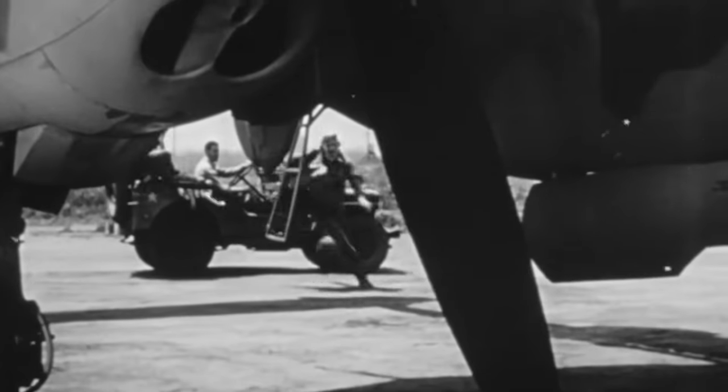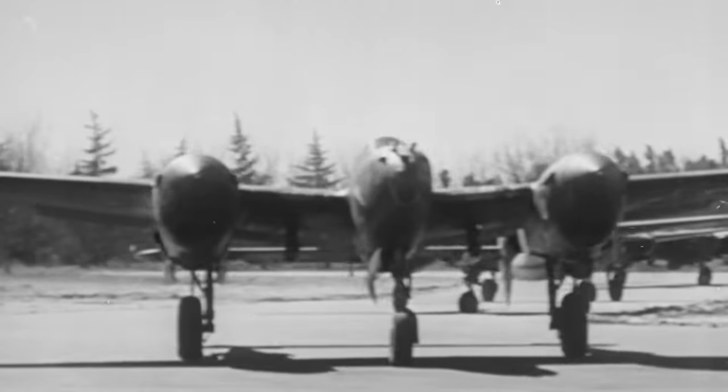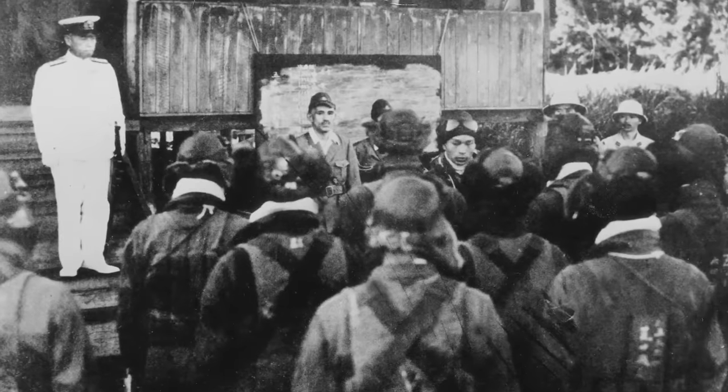On 18 April 1943, 14 P-38 pilots from the 70th and 339th Fighter Squadrons, 347th Fighter Group, accomplished one of the most important Lightning missions of the war. American cryptanalysts had decoded Japanese messages revealing the timetable for a visit to the front by the commander of the Imperial Japanese Navy, Admiral Isoroku Yamamoto. This charismatic leader had crafted the plan to attack Pearl Harbor, and allied strategists believed his loss would severely cripple Japanese morale. The P-38 pilots flew 435 miles at heights of 10 to 50 feet (3 to 15 meters) above the ocean to avoid detection. Over the coast of Bougainville, they intercepted a formation of two Mitsubishi G4M Betty bombers carrying the Admiral and his staff, escorted by six Mitsubishi A6M Zeros, and the Lightning pilots downed both bombers.